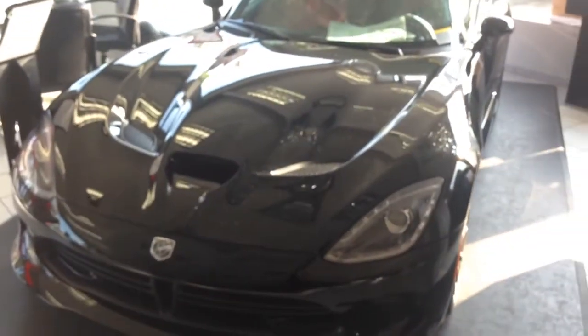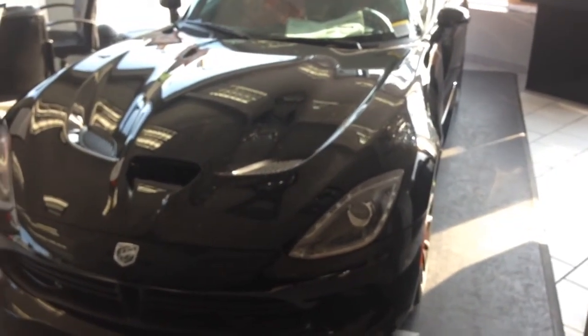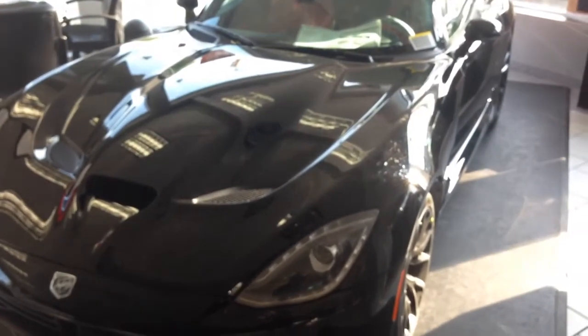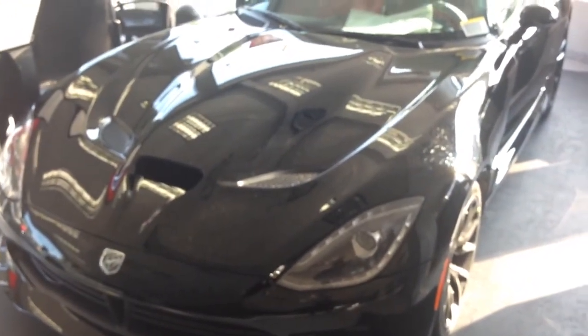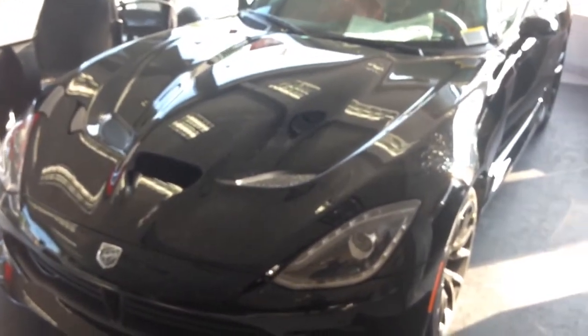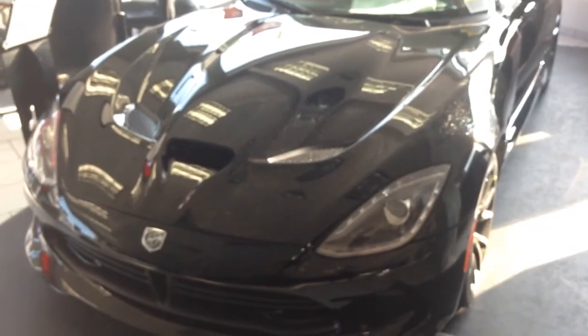On top of that, the C7 Corvette is everything this car is except for the exotic look. As far as I'm concerned, I wouldn't have produced it. I would have kept making Dodge Magnums and Hellcatted the Charger — which they have coming — because it really doesn't make sense for your halo car to be a Dodge Challenger Hellcat. This Viper was supposed to be the halo car, but they can't even sell them. This one has been sitting on the lot for over a year.